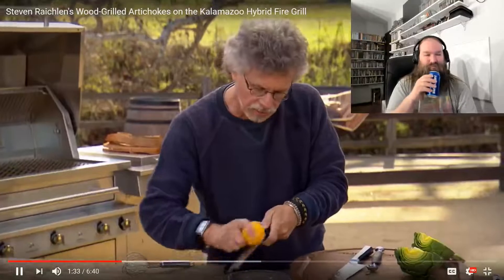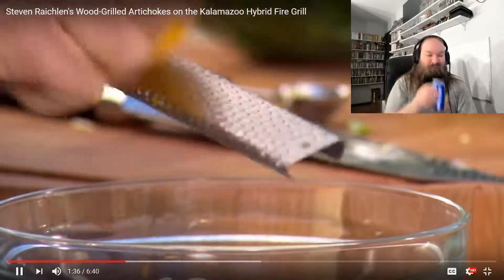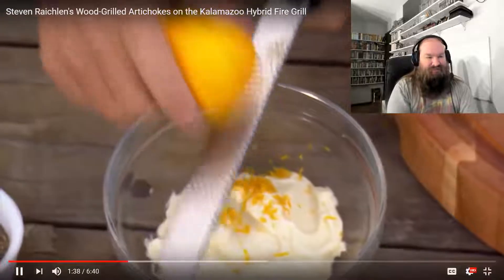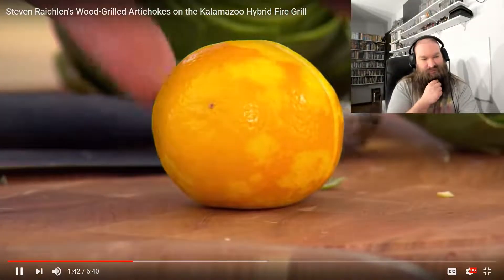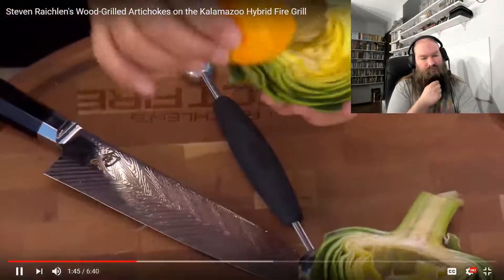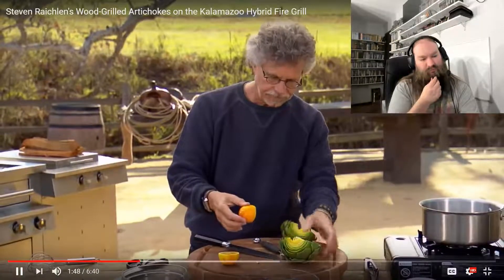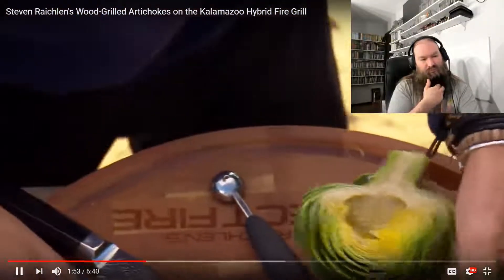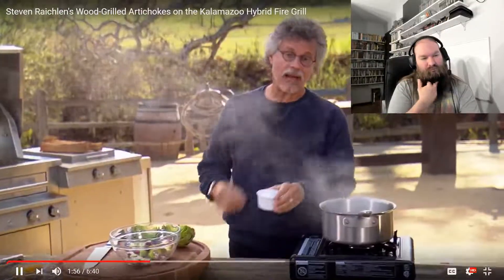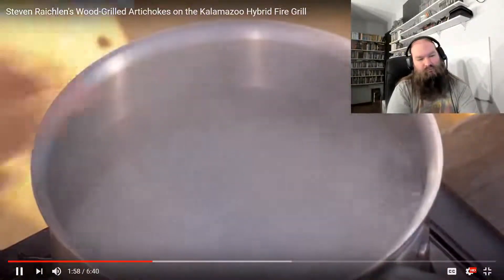We'll grate the zest — that's the oil-rich outer rind — and I'll grate it into some mayonnaise. Then cut the lemon in half and rub the cut part of the artichokes with lemon to keep them from browning. Next, you want to parboil the artichokes in rapidly boiling salted water. Normally I don't like parboiling vegetables, but artichokes are so fibrous and leathery that parboiling keeps them moist during grilling.